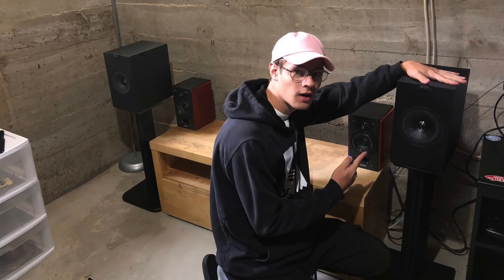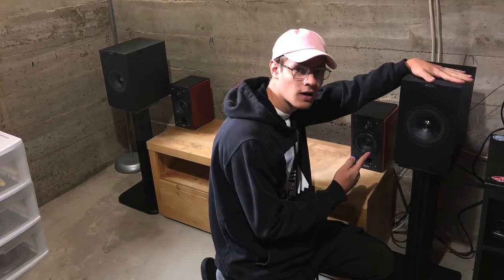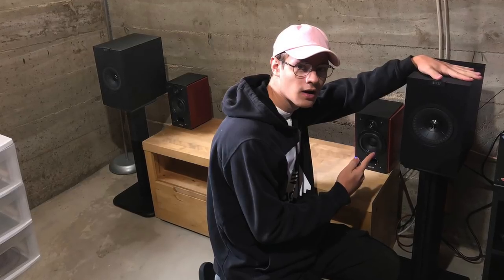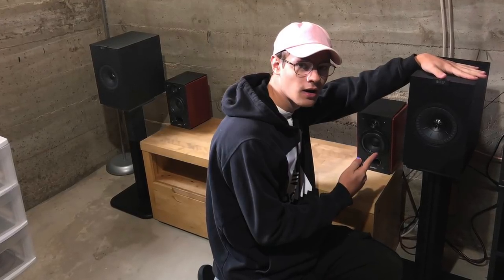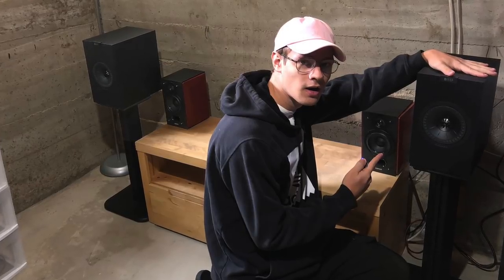First up, Daniel — a man and his hi-fi. He has KEF Q150s, Edifier P17s, and a Griffin 20s 20-watt amplifier. By the way, he points out he has his own YouTube channel called Bass Therapy.